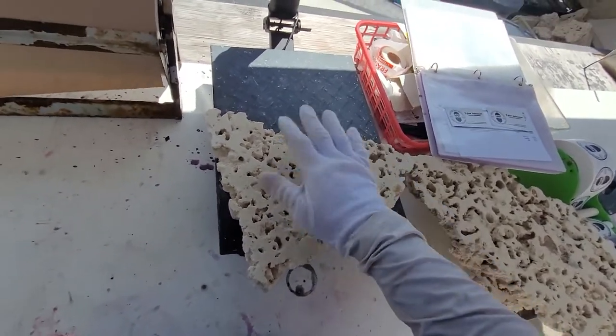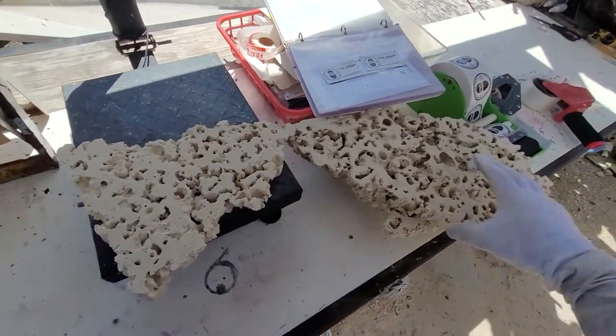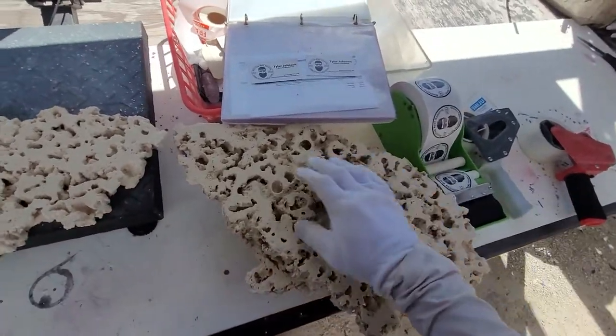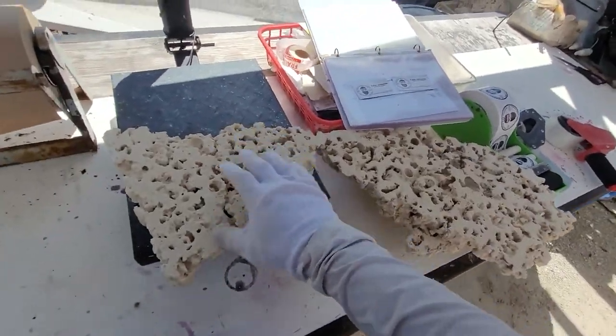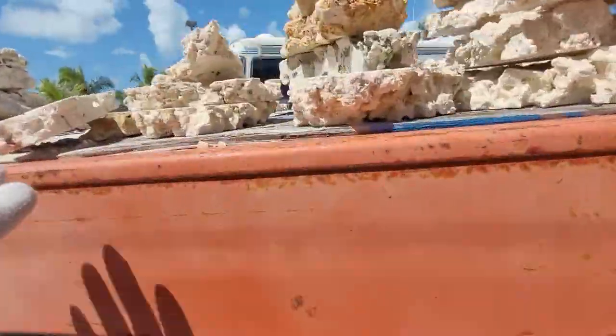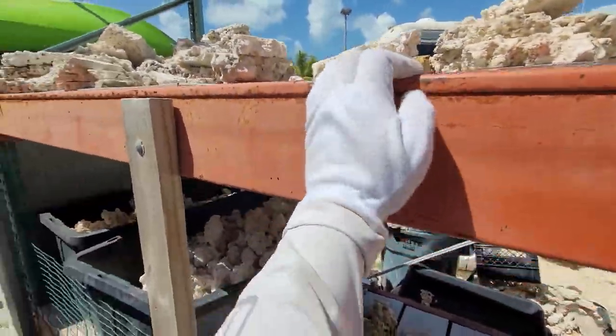I love this rock — this is the rock that I hope I get when I get my rocks cut. And this is just a true test right here to show you guys exactly how light it is.